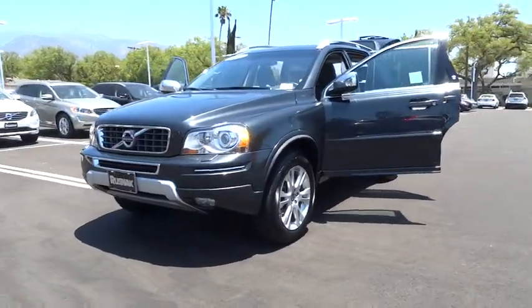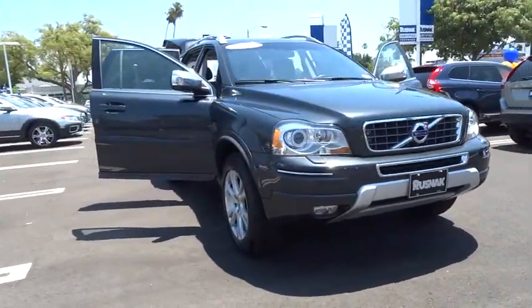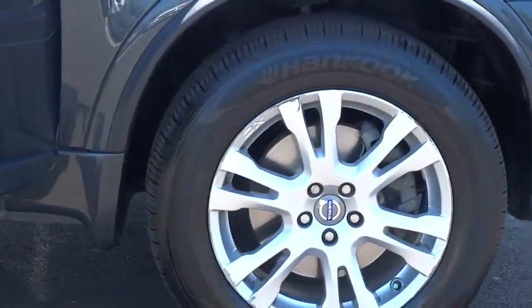The 2013 XC90. The Volvo XC90 provides refined luxury with unrestricted pleasure on the side. Experience the Volvo XC90 from the inside out and see why you'll want to take everyone on tour.